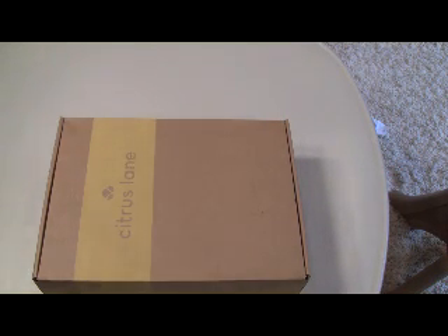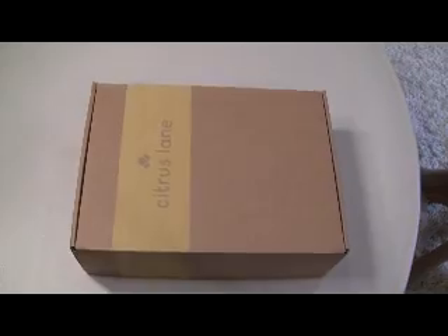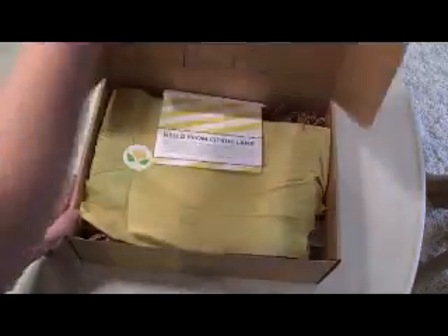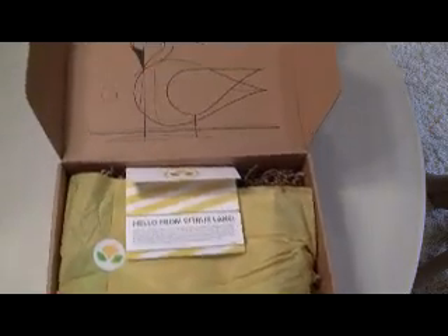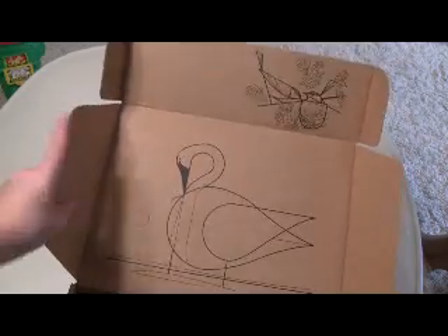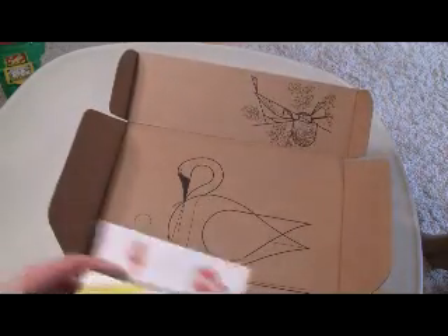So I got two add-ons. Citrus Lane just sends you an email when they have add-ons available, and then you can choose to buy them or not. This is how the box came. This month they have kind of a nature theme, and for the first time they have some drawings and decorations on the inside of the box, which I think is done by Charlie Harper.